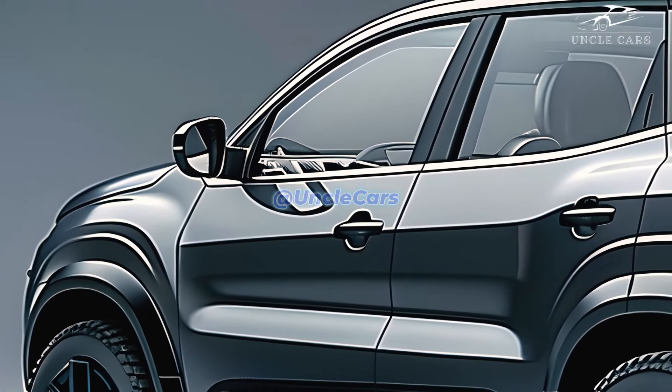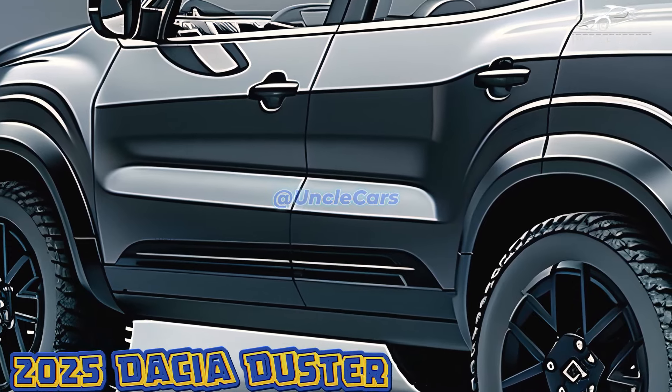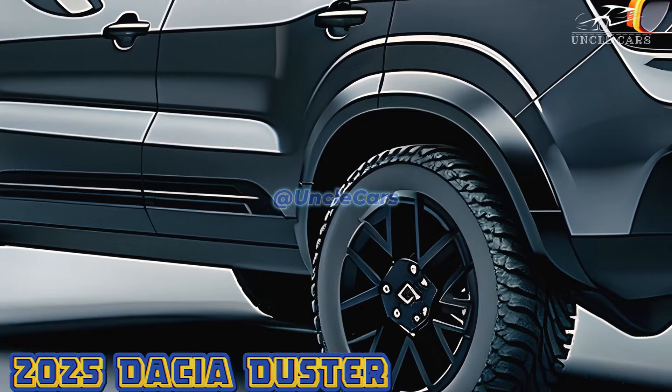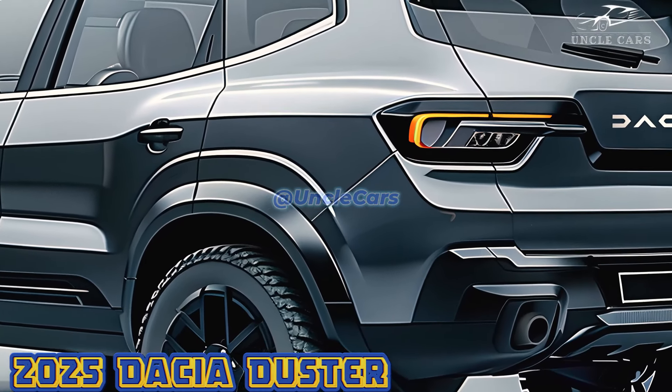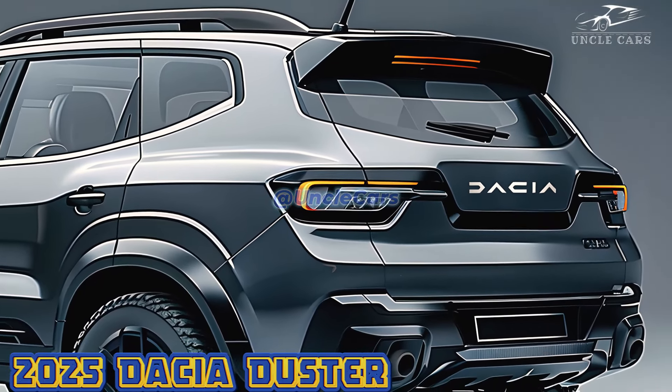For the first time ever, the 2025 Dacia Duster offers an electric variant in addition to diesel and gasoline engines, all of which are known for their fuel efficiency. Even though it's electric, the Duster should still offer the same great off-road abilities and a comfortable ride quality that fans have grown to expect from the brand.